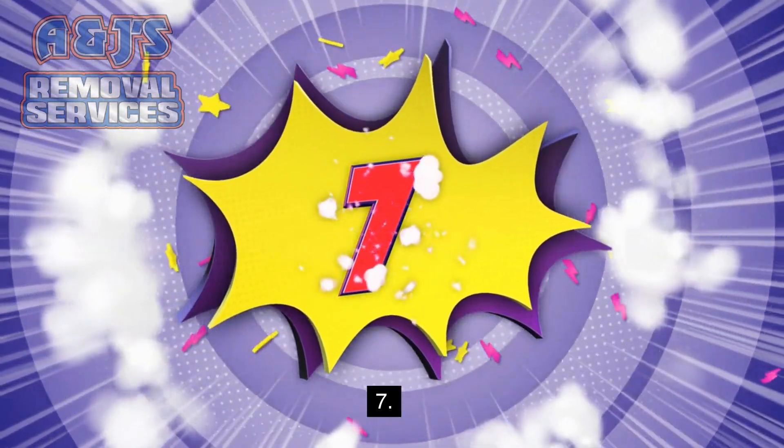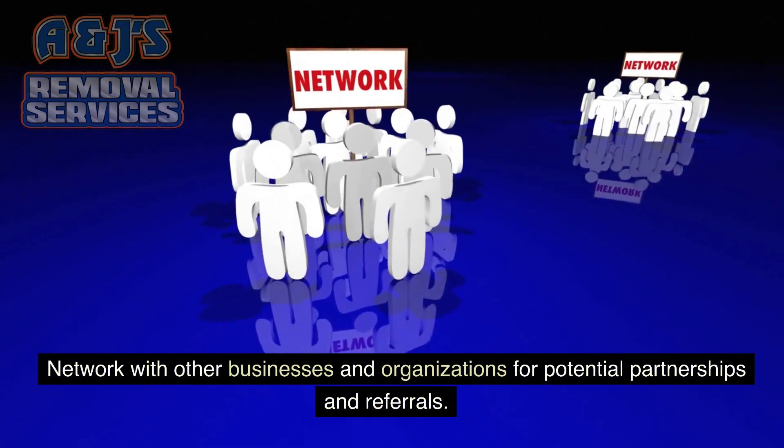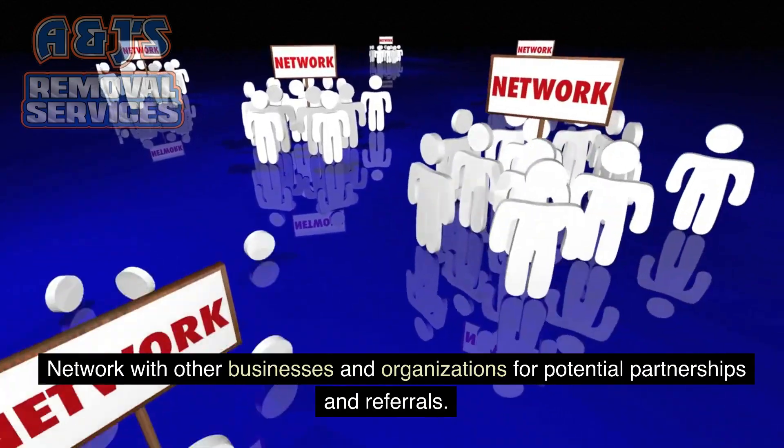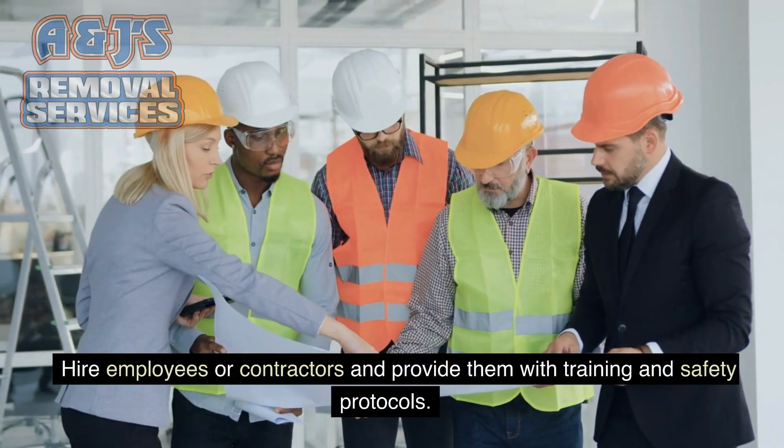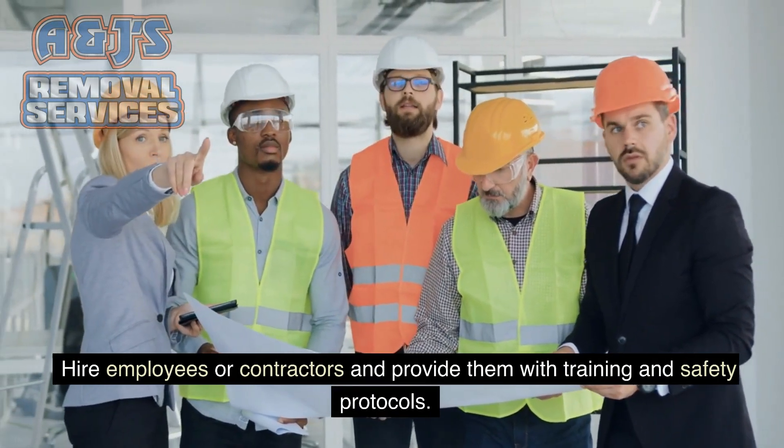7. Network with other businesses and organizations for potential partnerships and referrals. 8. Hire employees or contractors and provide them with training and safety protocols.